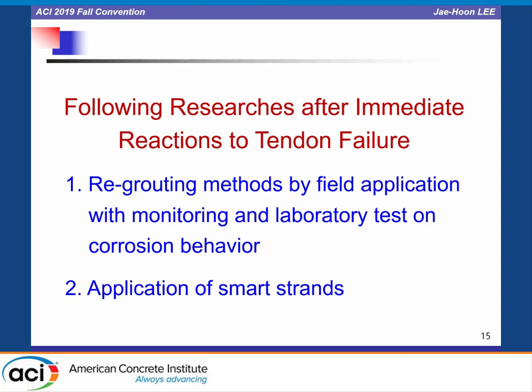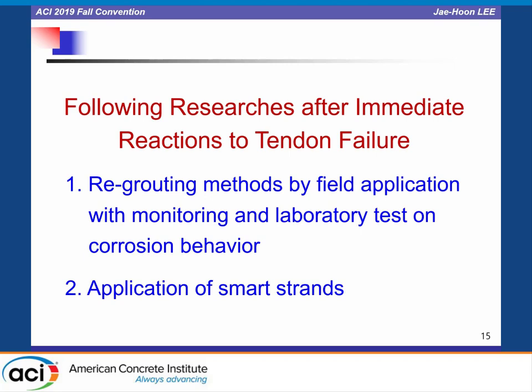Let me talk about two research projects. The first is the re-grouting method through field application and laboratory testing on corrosion behavior, and the second is the application of a smart strand. We applied three different re-grouting methods to existing tendons: Method 1 is vacuum-assisted pressure grouting with high-quality grout; Method 2 is polymer impregnation after pressure grouting; and Method 3 is pressure grouting with ultrasonic impregnation. We then investigated re-grout qualities and started monitoring, comparing with untreated tendons with void grout.